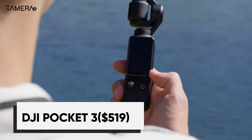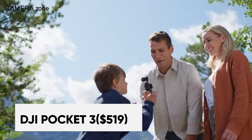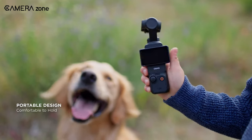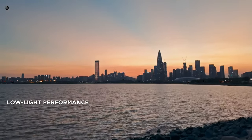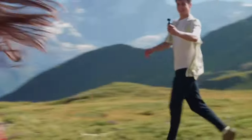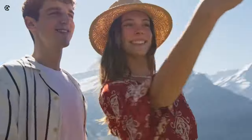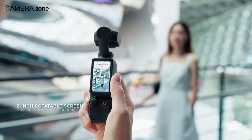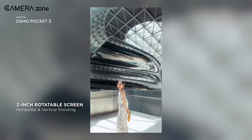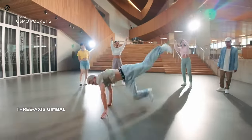For effortless point-and-shoot vlogging, check out the DJI Pocket 3. Its compact and lightweight body fits in your pocket, so you can take it everywhere. Despite its size, the 1-inch sensor provides impressive image quality with excellent low-light performance. You can capture stunning 4K 120 frames per second slow-motion footage to relive epic moments. Its 2-inch rotatable touchscreen lets you easily switch between horizontal and vertical shooting for social media. 3-axis stabilization produces smooth video, even if you're on the move.